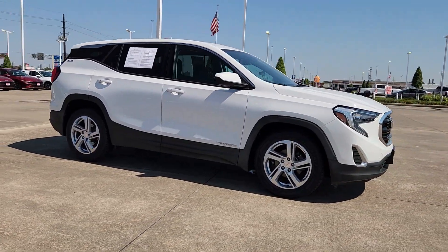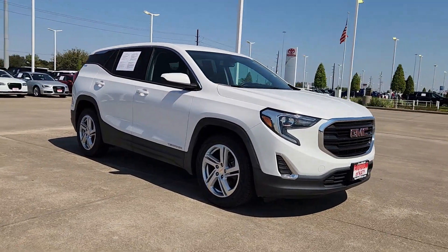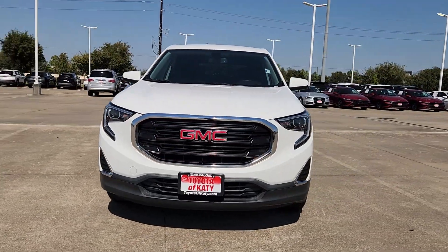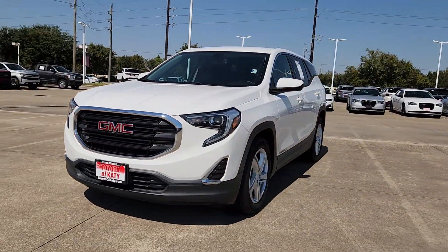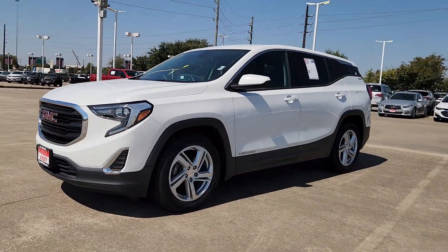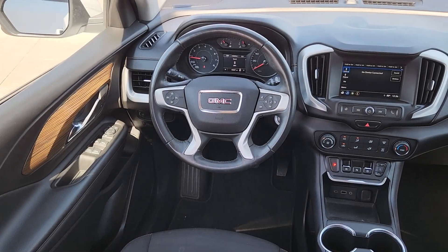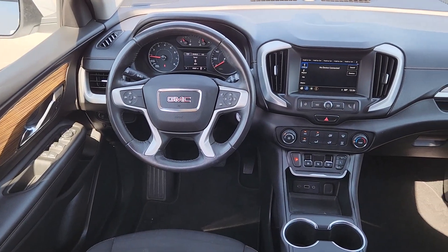These are just some of the great options this vehicle comes with: Apple CarPlay and/or Android Auto, Keyless Entry, Backup Camera, Satellite Radio, Heated Mirrors, Electronic Stability Control, Aluminum Wheels, Bluetooth Connection, Alarm, and Steering Wheel Audio Controls.